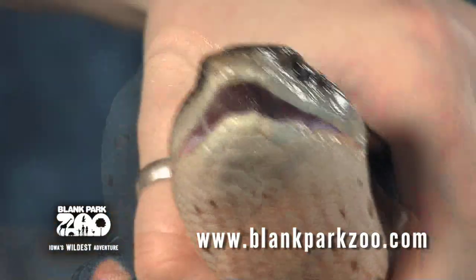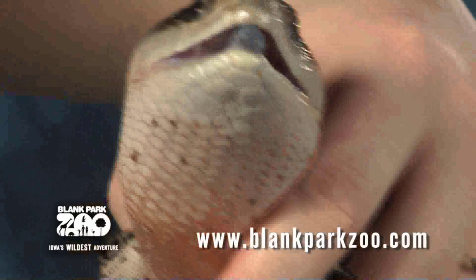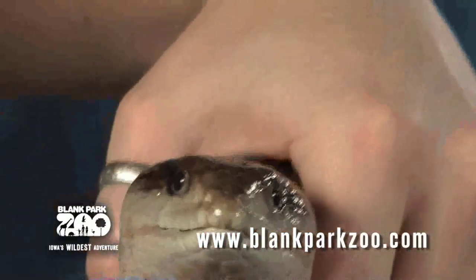When a blue-tongued skink is threatened, it will puff up its body to make itself look bigger and sticks its blue tongue out to make it look poisonous.